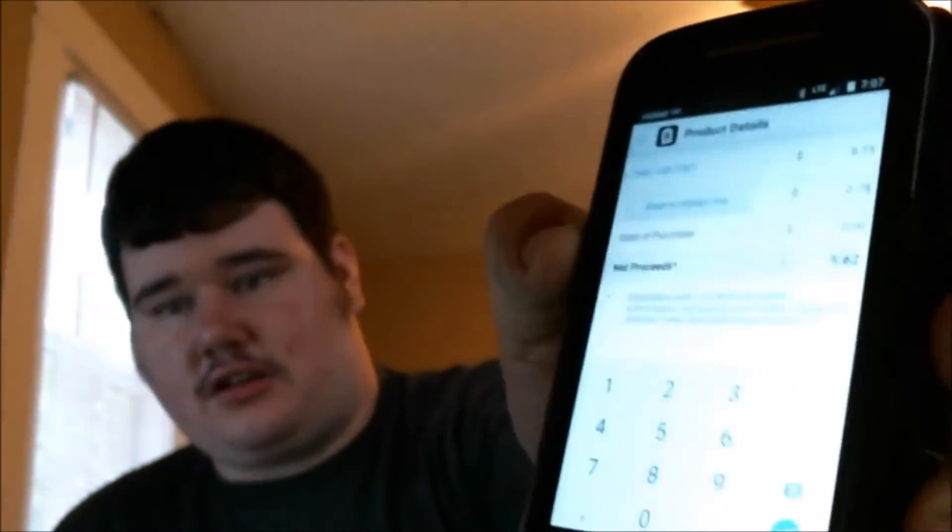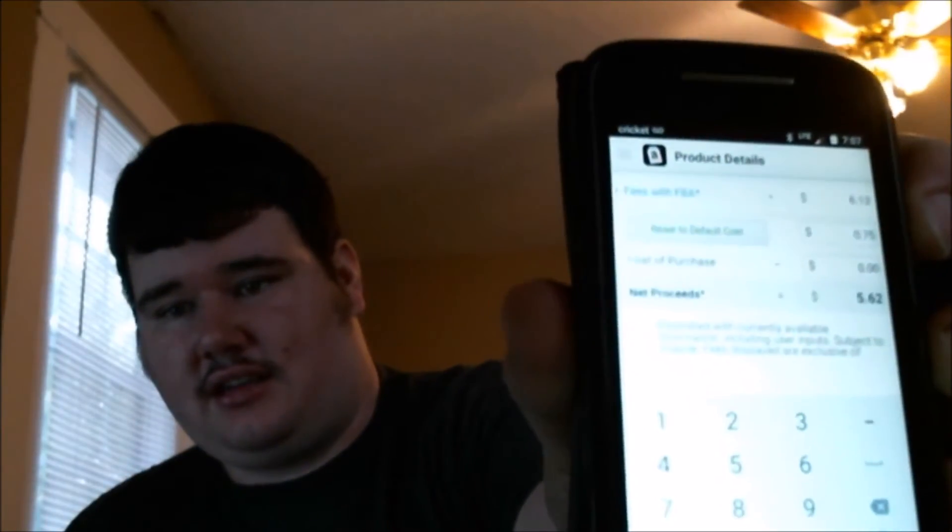Looking at the in-app profit calculator — I'm going to price this at $12.50 a tape. My average cost is about seventy-five cents per tape. At $12.50 with Amazon fees and shipping cost factored in, I should be making about five dollars and sixty-two cents per tape. That's over two hundred dollars in profit just from that one title with forty tapes.